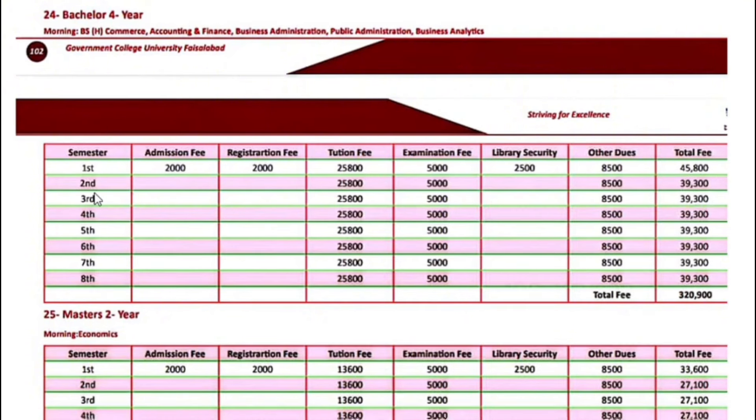Master's two-year program — Economics — the fee for the first semester is $33,600. Next semester onwards, $27,100.